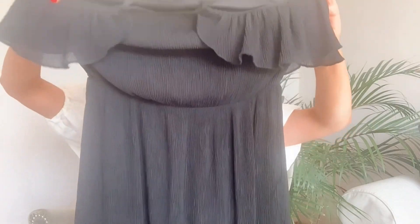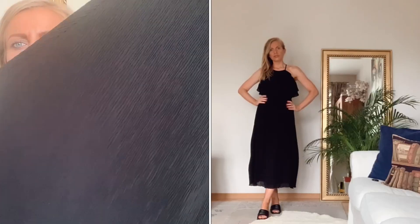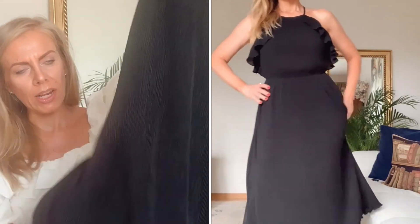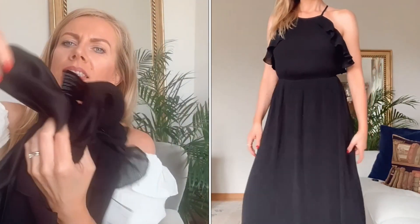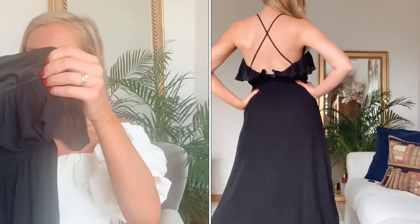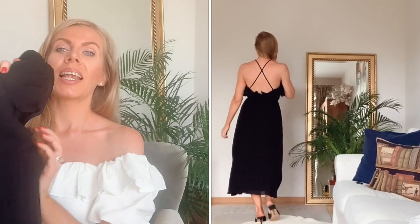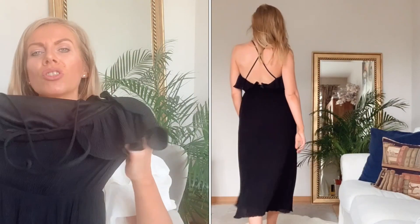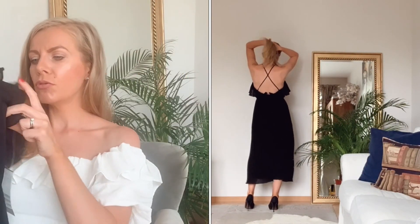Jetzt wird es wieder klassisch: ein Krinkle-Kleid in Schwarz mit Volants, in Größe XS. Es ist ein schönes Kleid mit einem kleinen Unterkleidchen aus sehr feinem und angehnehmen Material. Dieses hübsche Kleidchen wurde von 49,99 Euro auf 26,70 Euro reduziert. Das Kleid gefällt mir sehr gut, es fällt gut und sitzt sehr gut. Also ein klares Go von mir.